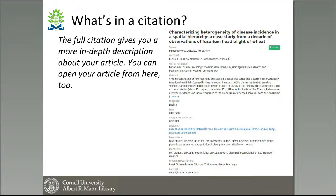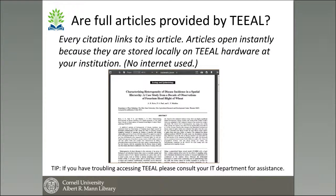Right underneath the article title, you will again see the green 'full text' button, and you can click on that to go to the article from this page as well. The articles open very quickly because they're stored locally on the TEAL hardware right at your institution — you don't have issues with slow loading that can happen without a robust internet connection. That is a plus for TEAL, especially if your institution is located in a rural area without regular internet connectivity.